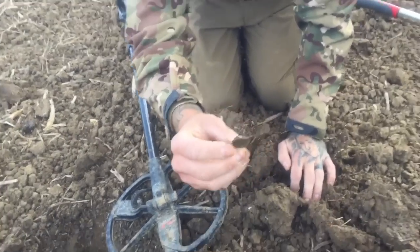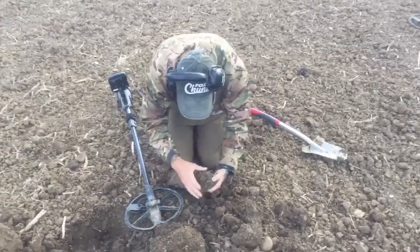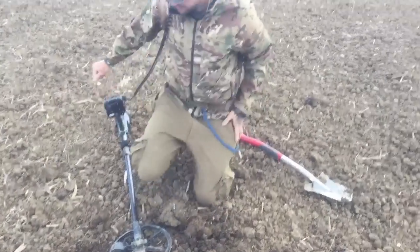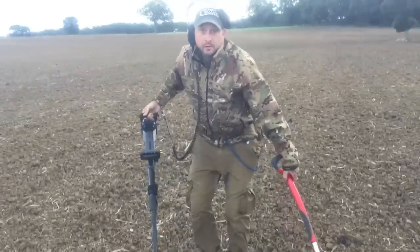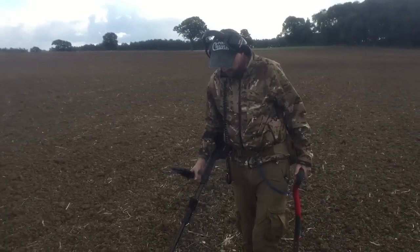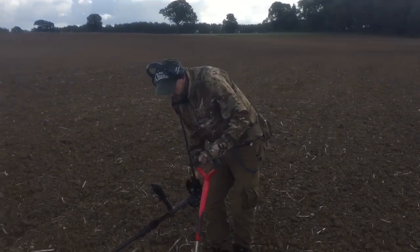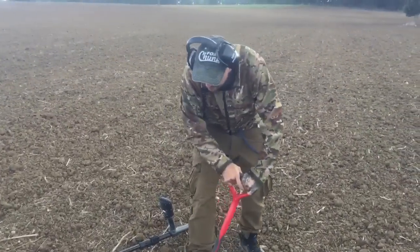This is definitely a hoard. Now, if it is the known hoard, I don't think you're going to find a pot, Mike. I'll warn you — if you do find a pot, then this is nothing to do with the original hoard, which would actually be better for you.